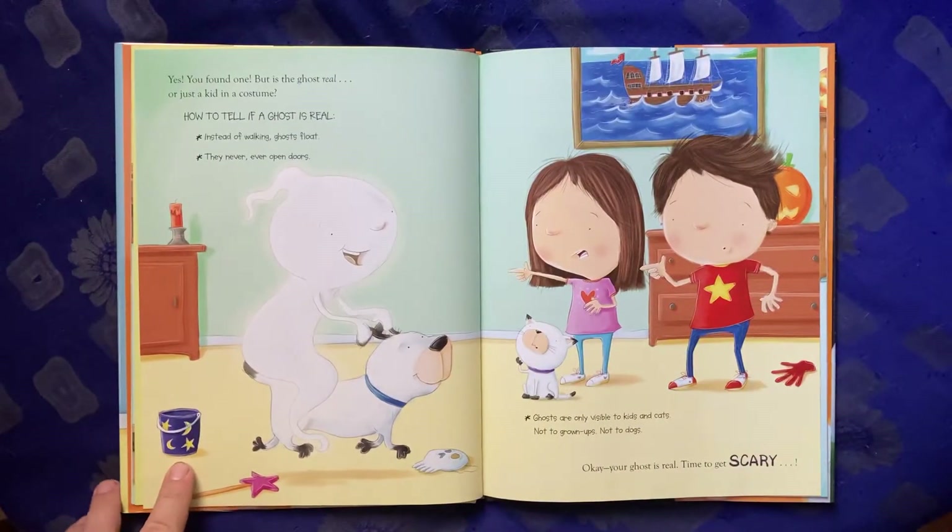Yes! You found one! But is the ghost real or just a kid in a costume? How to tell if a ghost is real: instead of walking, ghosts float. They never ever open doors. Ghosts are only visible to kids and cats, not to grown-ups, not to dogs.